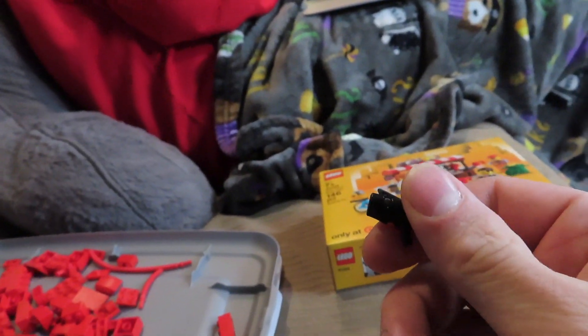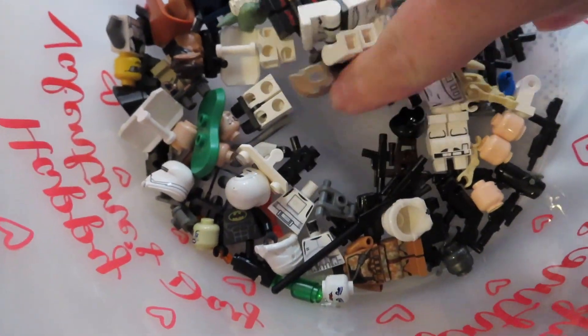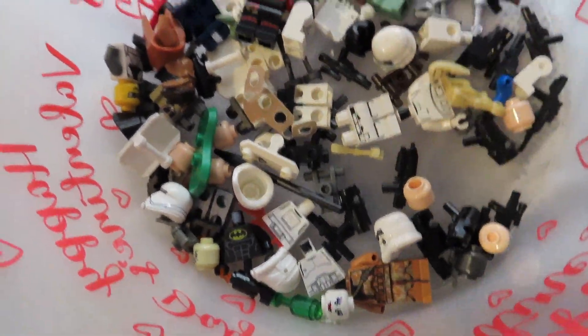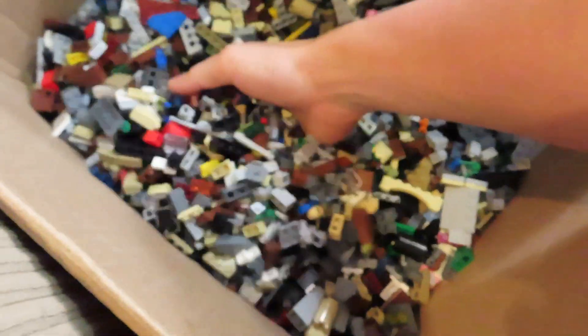This lot had a ton of those little blasters in there. Like I said, this guy built a lot of Star Wars MOC sets and there's still a ton more in there to sort through.